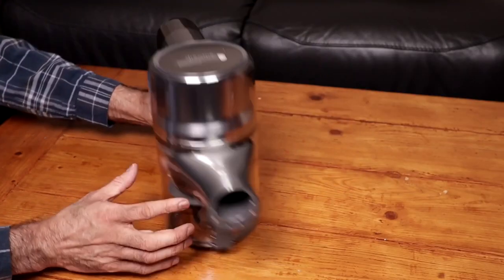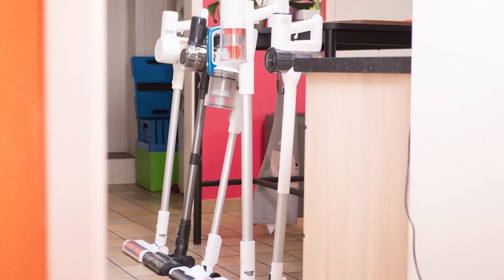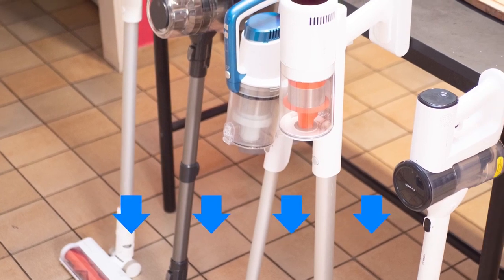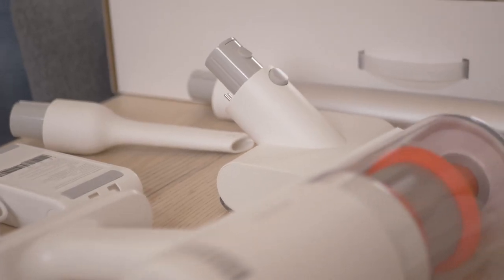And that concludes our selection of the best upright vacuums of the moment. As a reminder, you'll find links to all the products we've mentioned at the bottom of this video. And if you'd like to know what the best products of the moment are, don't hesitate to subscribe.